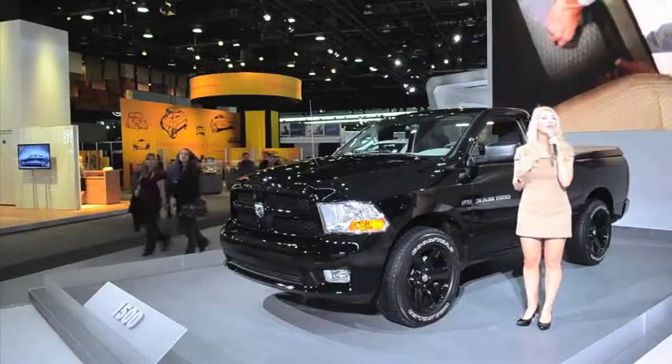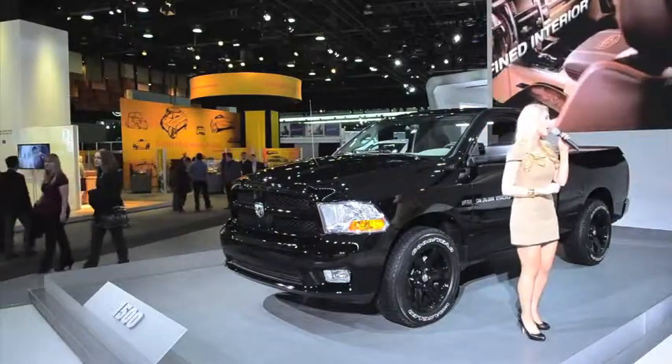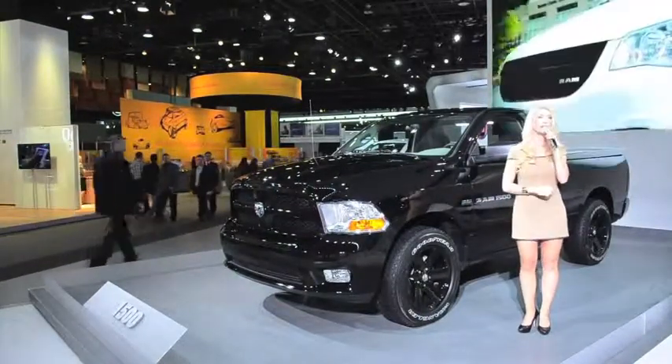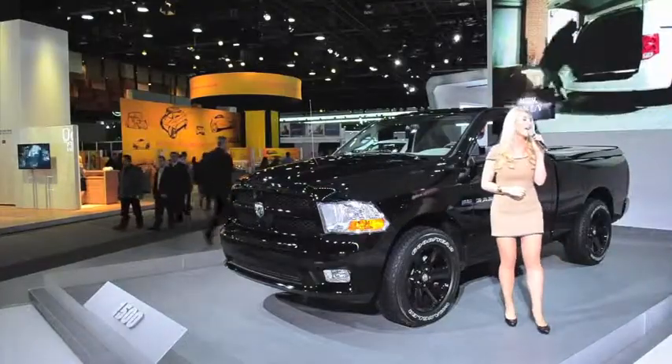If you have any questions, please feel free to ask me or find any of our product specialists out on the floor. Thank you for stopping by to check out the truly incredible Ram 1500 Express, and enjoy the rest of your day here at the show.